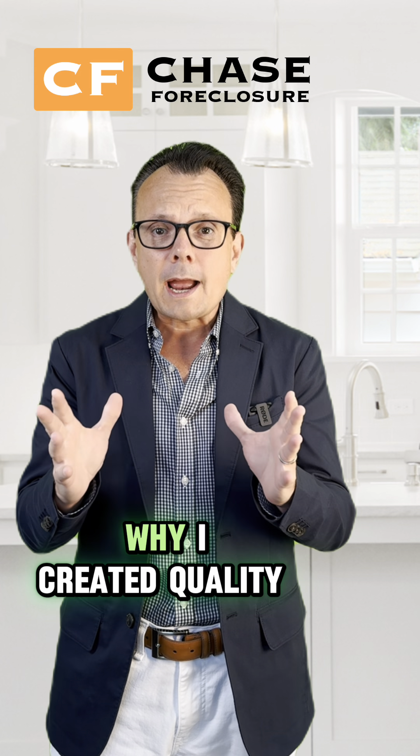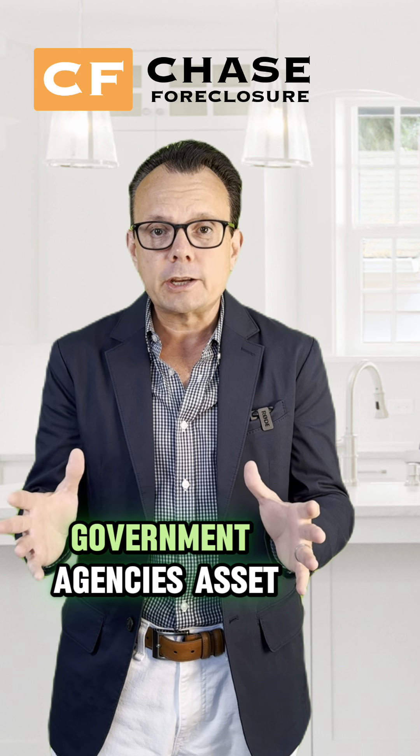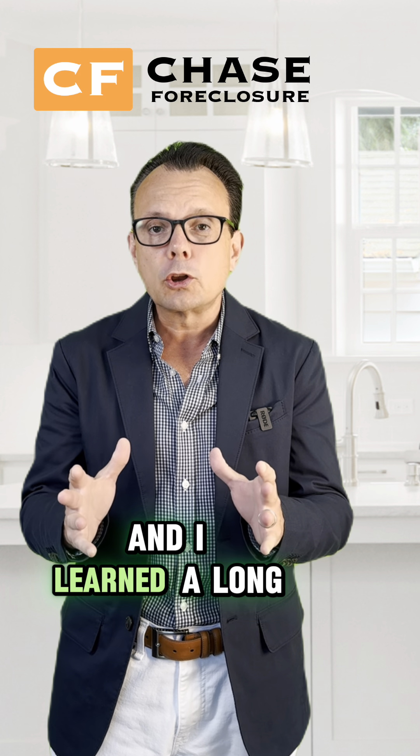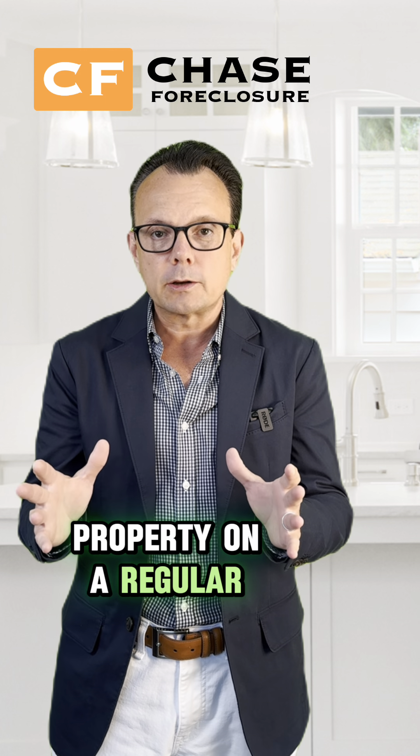Now, why I created Quality Control is I've worked with different banks, government agencies, and asset managers. And I learned a long time ago, the most important thing you can do is be visiting your property on a regular basis.